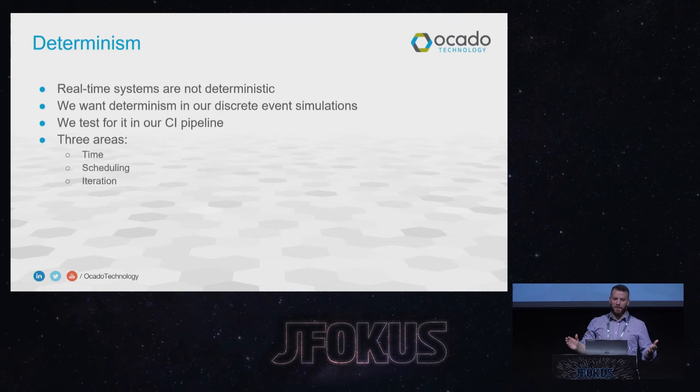We actually test for this in our CI pipeline, which is as simple as running the same simulation twice and diffing the event log. When you get any kind of divergence, there is typically a butterfly effect in these systems. You'll get the same aggregate performance and the same rates, but you will not see the same events.